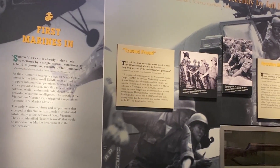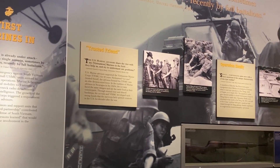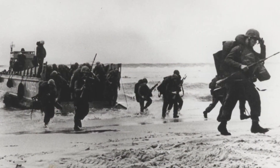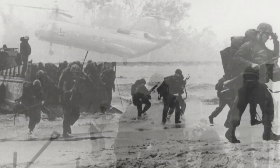Marine Corps participation in the Vietnam War began in 1962 with a small number of Marine advisors and a helicopter squadron. The first major ground units didn't arrive until March 8th, 1965, when two battalions of Marines landed near Da Nang.